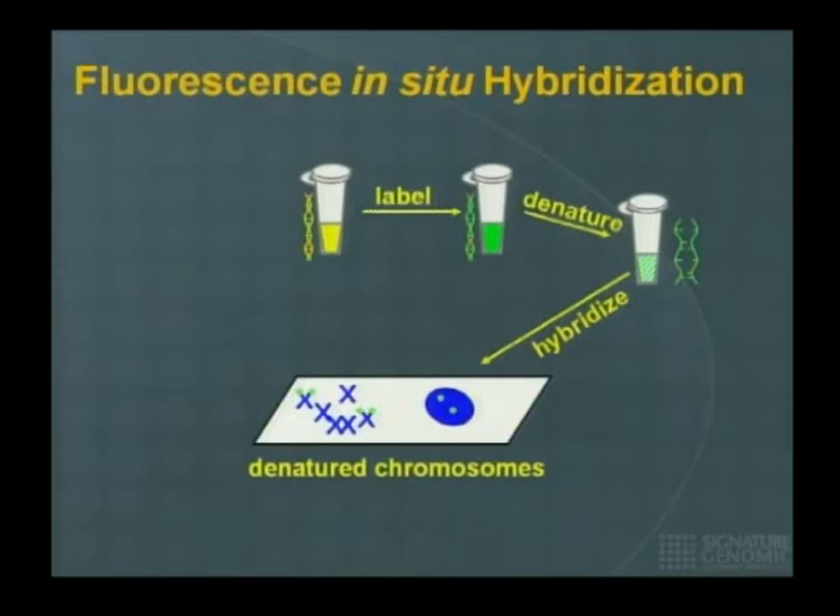Here is FISH. The technology is fairly simple. You obtain a piece of DNA that is usually anywhere from 80,000 to 250,000 base pairs long. You label it, you denature it, and you allow it to hybridize onto a representation of the human genome — usually a metaphase spread or a nucleus. You allow the DNA to renature and hybridize onto its target sequence.